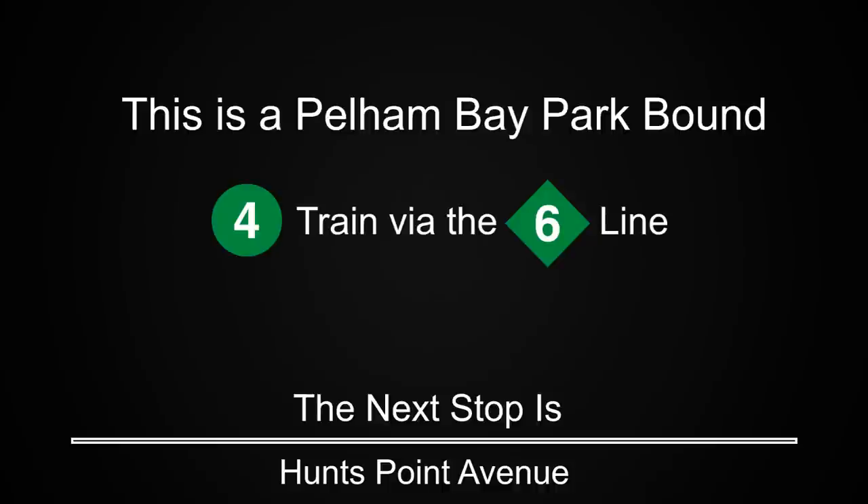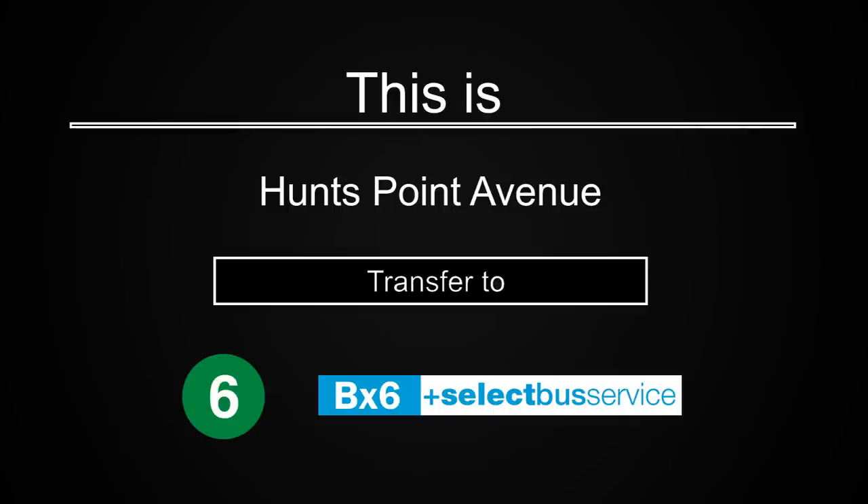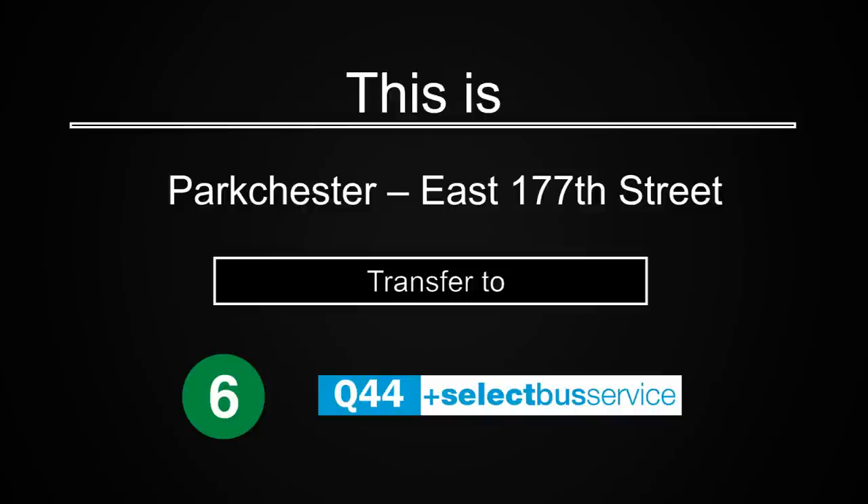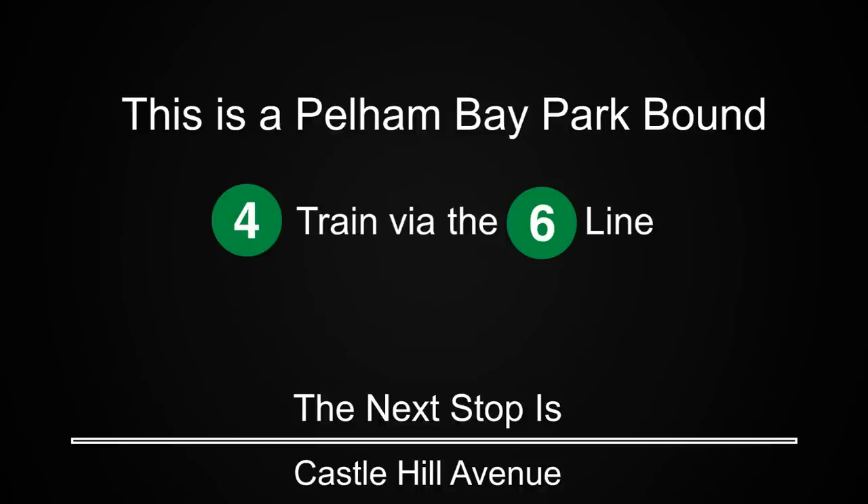This is a Pelham Bay Park-bound 4 train via the 6 line. The next stop is Park Chester East 177th Street. The next stop is Castle Hill Avenue. The next stop is Zarega Avenue.